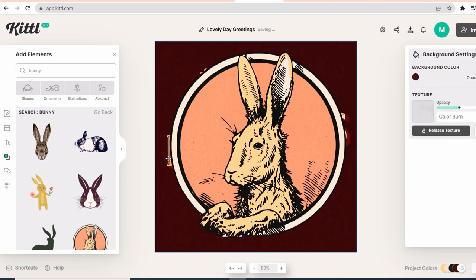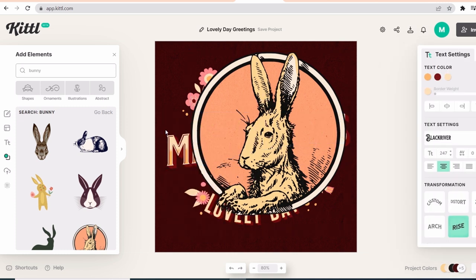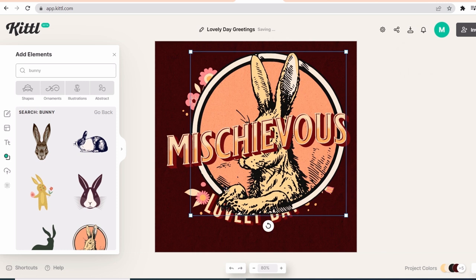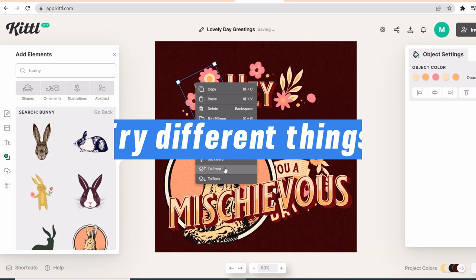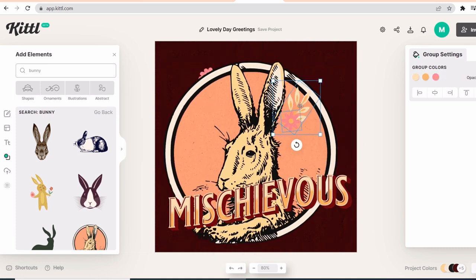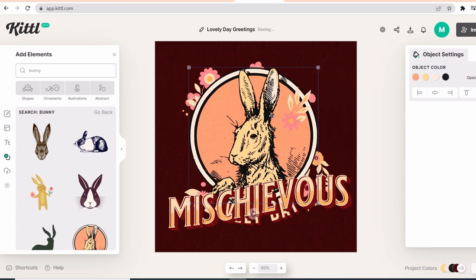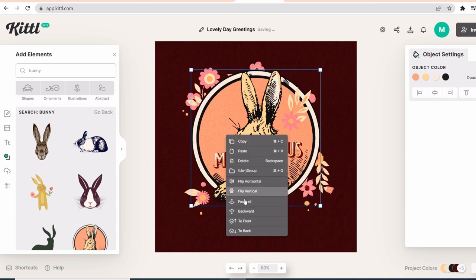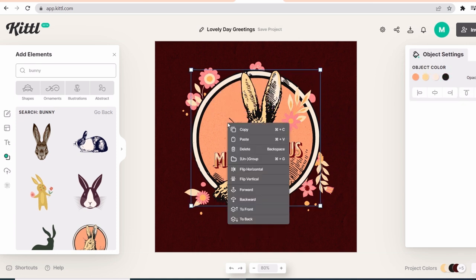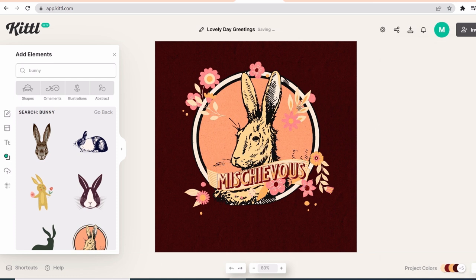I am going to bring the text in front of the bunny, then maybe scale it a little bit. I will also bring the flowers in front. While you are designing, you need to try different things and see. Artists don't have any idea of what they are doing when they start — they just try different things and eventually get a good result. I suggest you take your time while designing, because why make a design in one minute if it won't get sales? This is the most important part of the work.